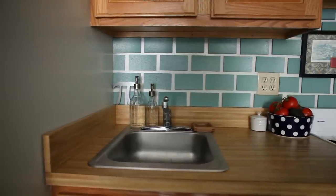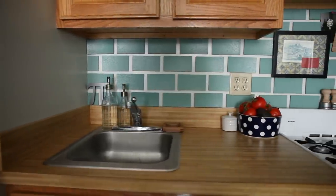I played around with creating some tiles. They're actually made out of cork that I painted teal to kind of make a faux backsplash.